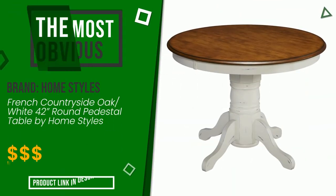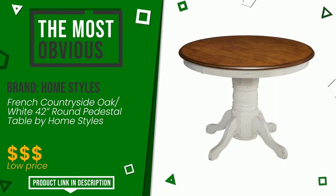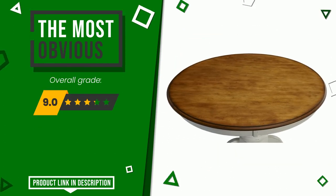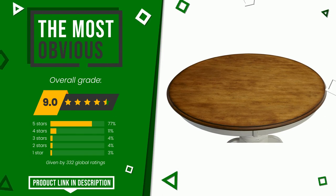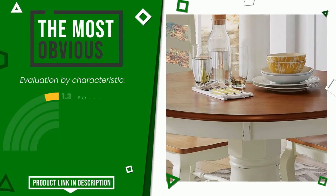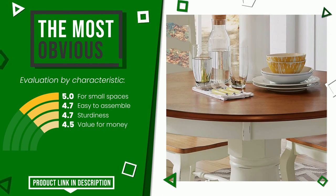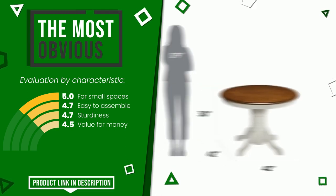Home Styles made a product to which we gave a grade of 9 out of a total of 10 points. It turns out to be the most discounted of this selection. The main features are: for small spaces, easy to assemble, sturdiness, value for money. If you would like more information and would like to know the price of this item, click the link at the bottom of the video description.